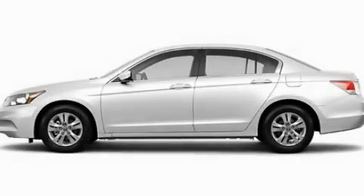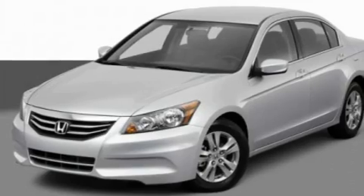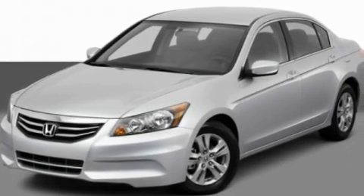This is a 2011 Honda Accord. It has a 2.4-liter four-cylinder engine and an automatic transmission.